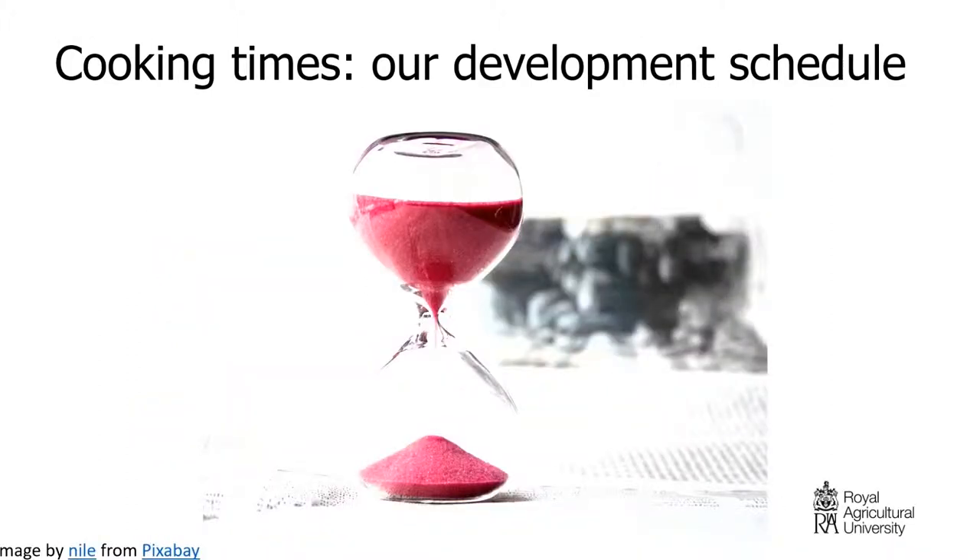Our cooking times are our development schedule. We work with academics over two sets of module development. Those two programs — the MBA and the MSc — have four shared modules, and each has four modules plus a research methods module and a dissertation or applied project depending on the student's focus. A colleague, Chantal, and I have split the modules between us, working with module leaders for each. The first set of modules ran from last October until February, and we developed six of those modules with the academics. Now we're working through six research methods, dissertation, and applied project modules.